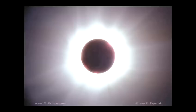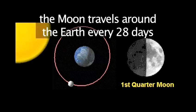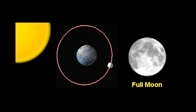Hello, welcome to VideoJug and a deeper look into our solar system. What is an eclipse? The moon goes around the earth every 28 days, and as it does so, we see the different phases of the moon.